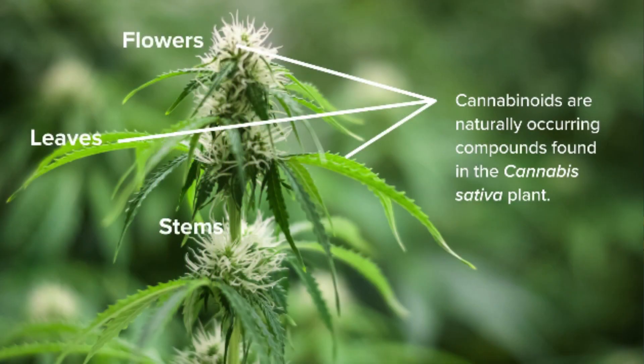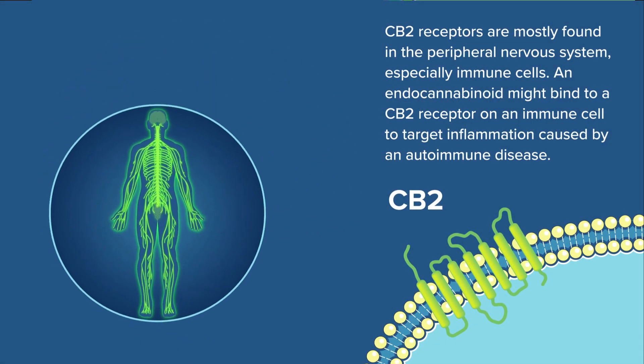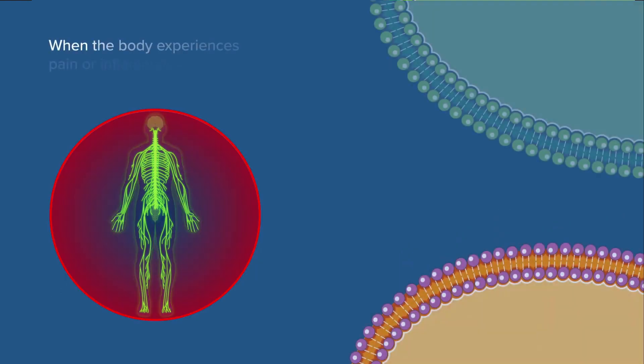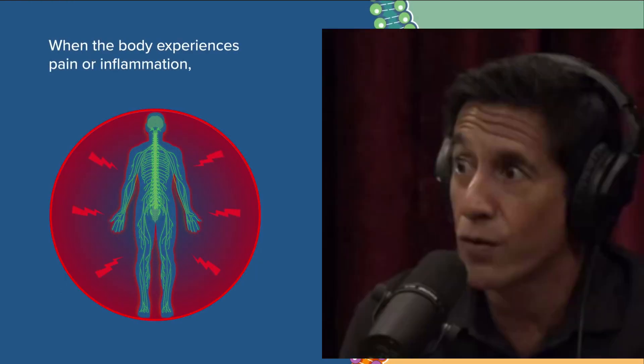We'll also go over some of the basics of the endocannabinoid system, showing how medical cannabis works to reduce radiation and chemotherapy side effects. We'll also hear from Dr. Sanjay Gupta from CNN talk about how he changed his mind about medical marijuana, especially after researching its efficacy on refractory brain seizures in children.